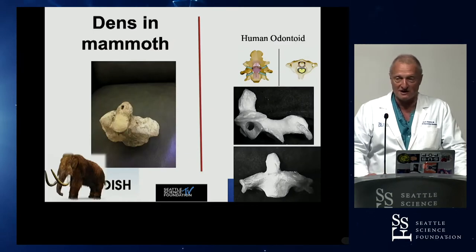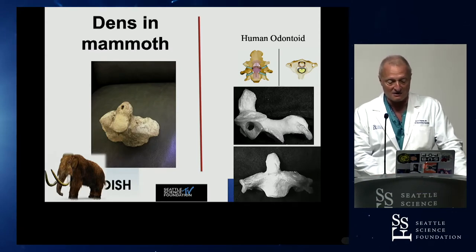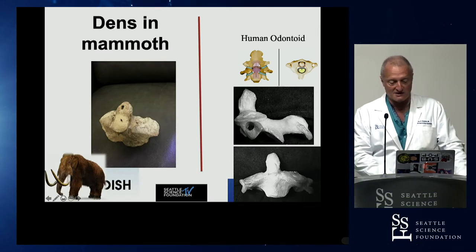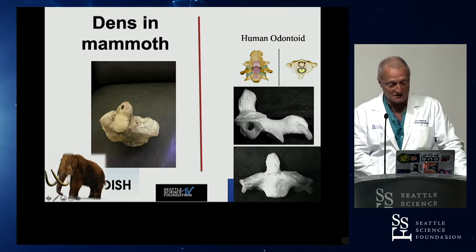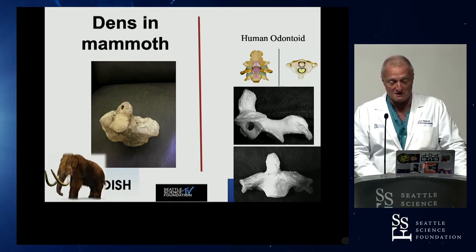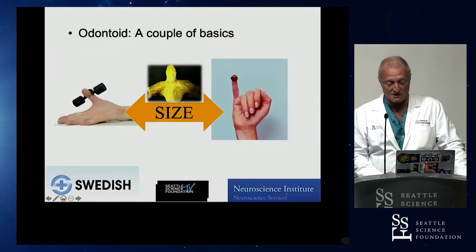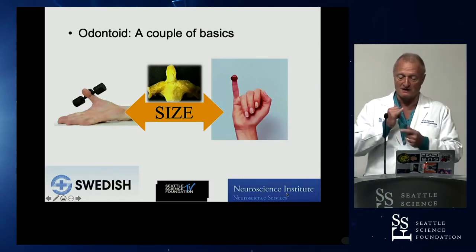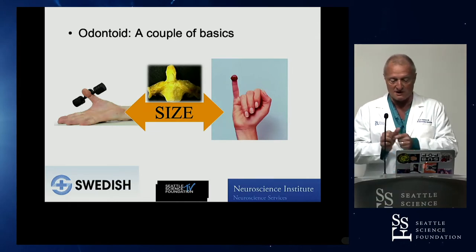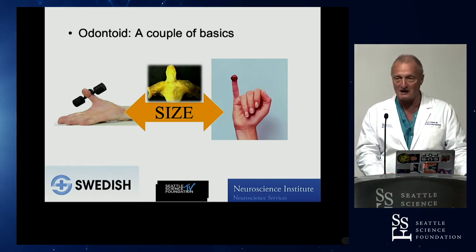One of the problems is that we were constructed with a relatively small bony prominence that serves as the anchor of our skull relative to our neck. Unfortunately we were not given a mammoth-type odontoid process — this is actually a real fossil of a mammoth's odontoid, a mammalian bone seen across all mammalian species together with seven neck vertebrae, regardless of size or height of the species. Our odontoid is relatively frail, ranging in size from the second knuckle of the little finger to thumb size, and yet it is the anchor of our skull.